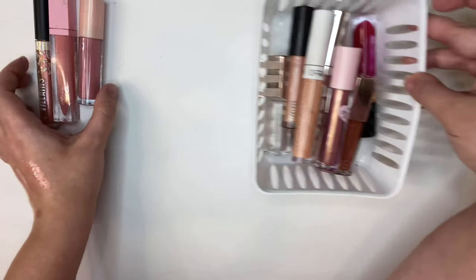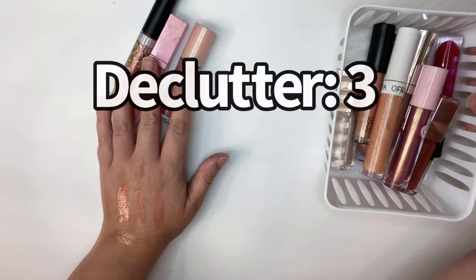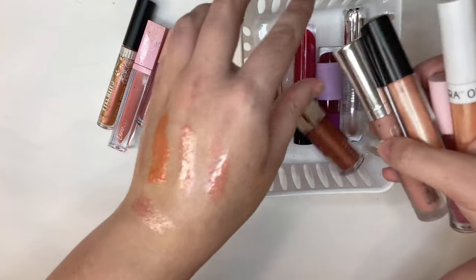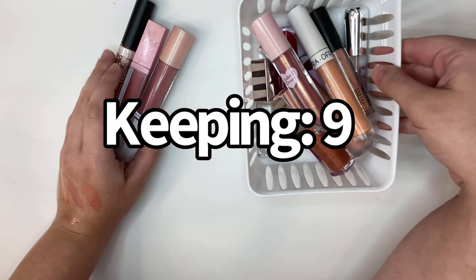So I got rid of three and I'm keeping nine. Not too bad.